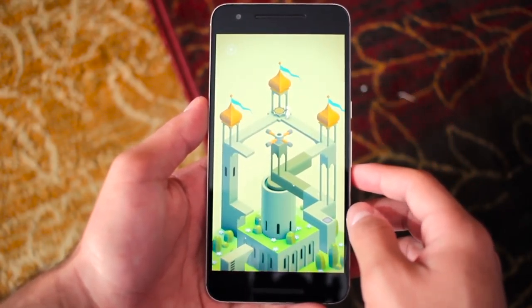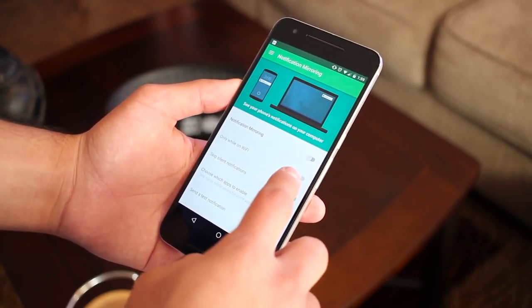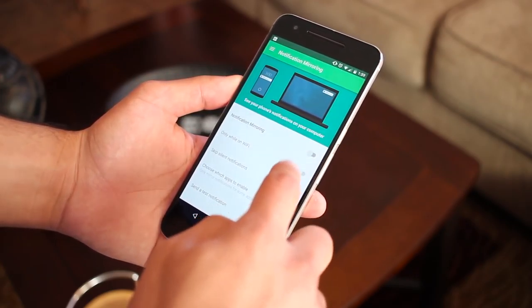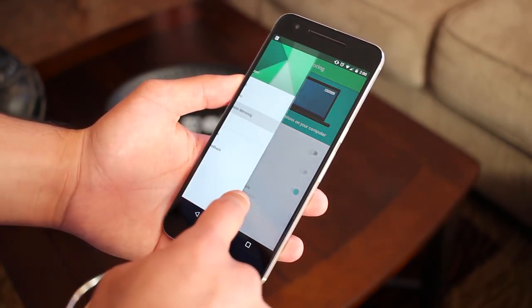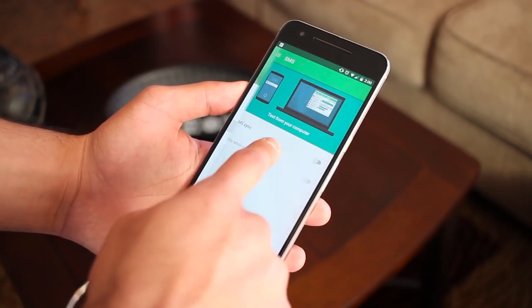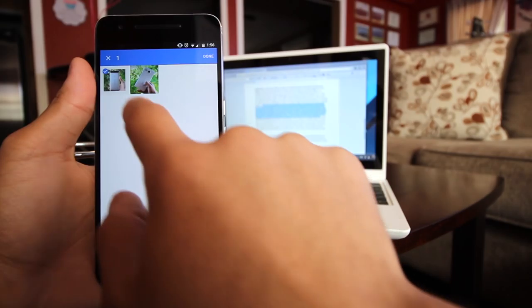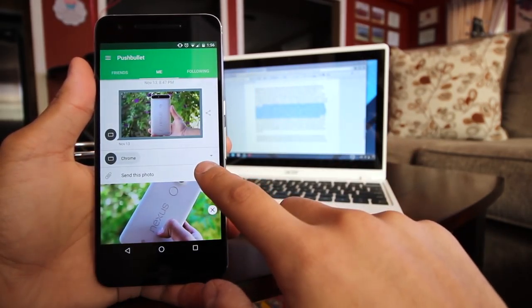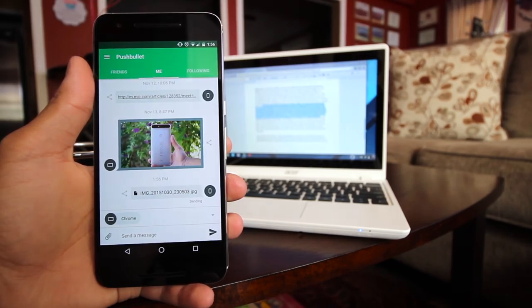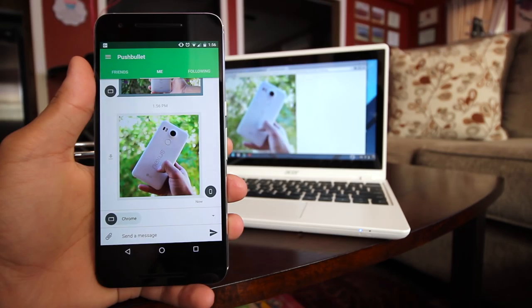There's also Pushbullet for quickly and easily sending or pushing links and images from one device to another, or from your computer to your devices and vice versa. It can also mirror your device's notifications to your computer and sync SMS messages so you can text from your computer. I mainly use it to push images and links — say I have an image on my computer I want to send to my phone but don't want to hassle with a cable. I can just push it and it'll be on my device almost instantly. It's a really handy app that once you get, you kind of never want to be without.